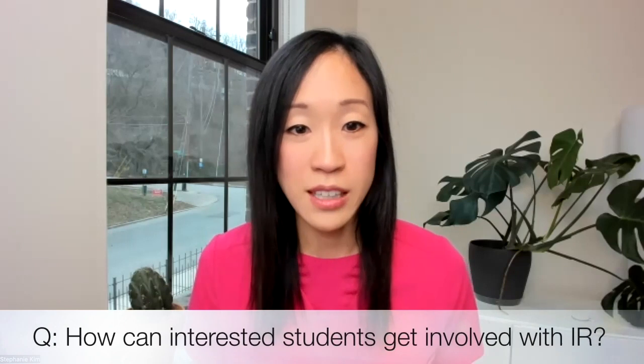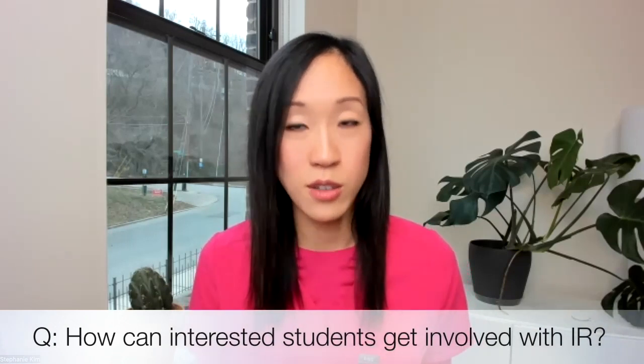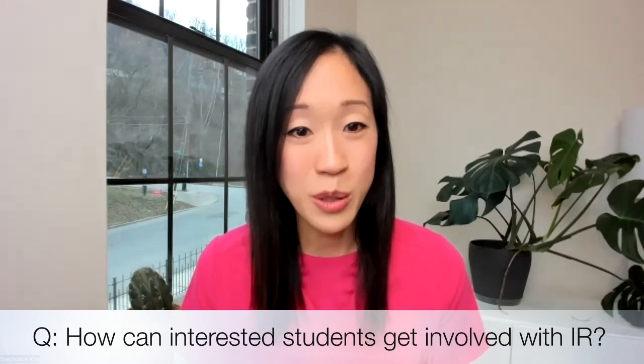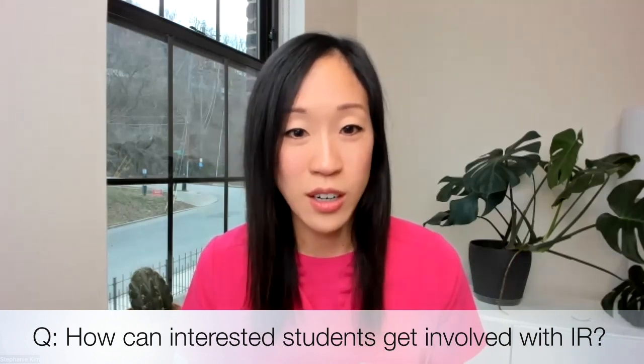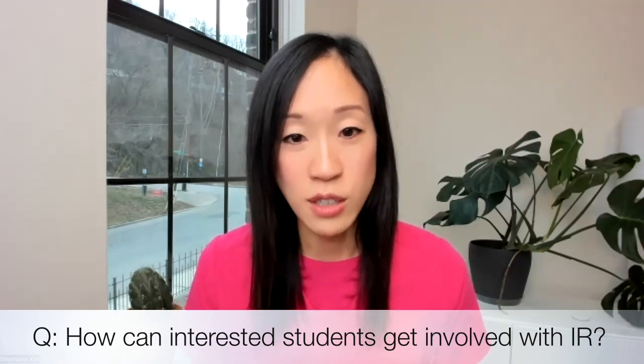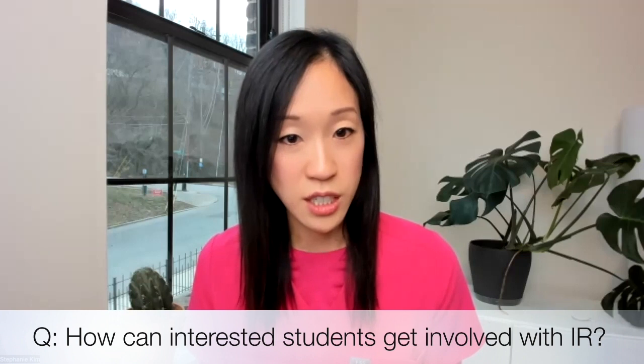Hopefully this has given you a taste of what we do in IR and the training pathways you can take. If IR is something you're interested in, I would highly recommend learning more. The best place to start is the Society of Interventional Radiology resident, fellow, and student section. Participate in your local radiology interest groups and meetings. And of course, shadowing is always the best jump-off point to meeting residents and attendings in the field.